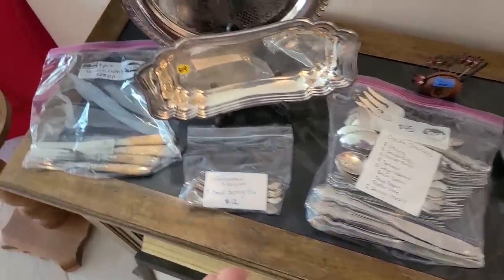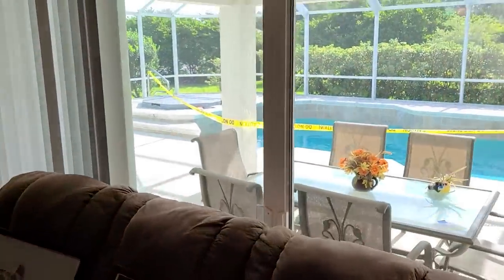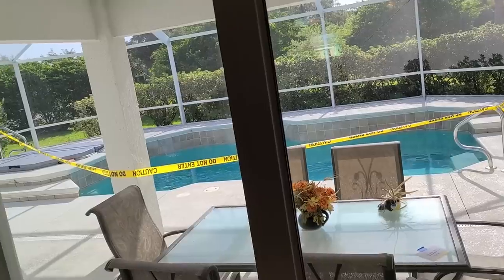I have a set of these I need to sell — not this pattern but I need to sell them. Let me show you — look at the pool over here, it's so pretty. They've got the lanai, the nice pool, and a little hot tub up there.